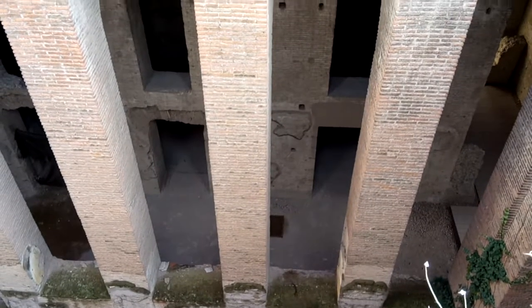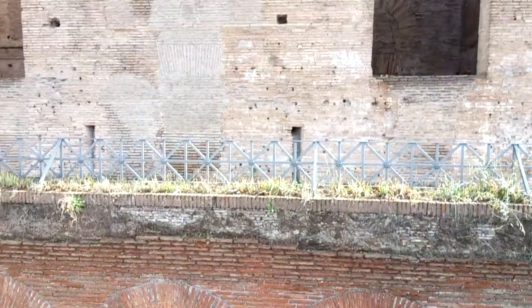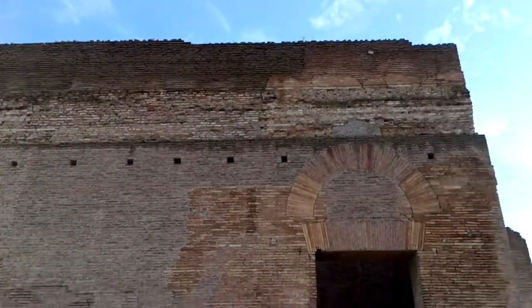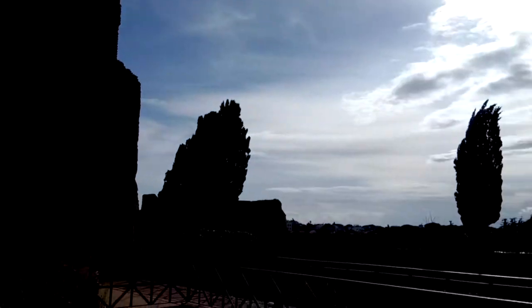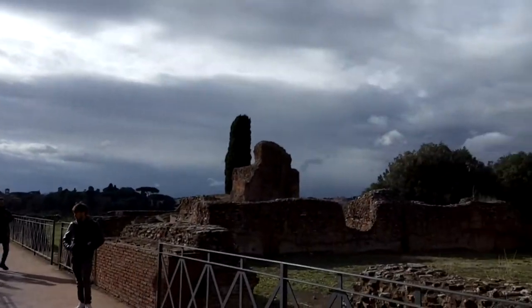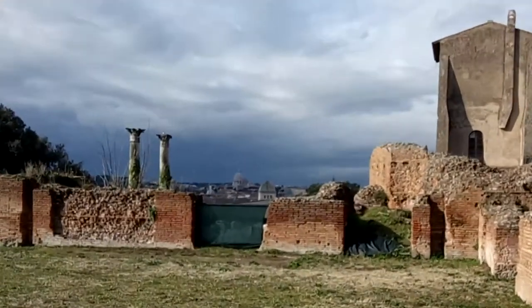What you see when you visit the Palatine Hill in Rome is only the top floor of a four or five story structure that for the most part is still standing in an unfinished state, with all the trimmings removed but still standing. Very impressive.